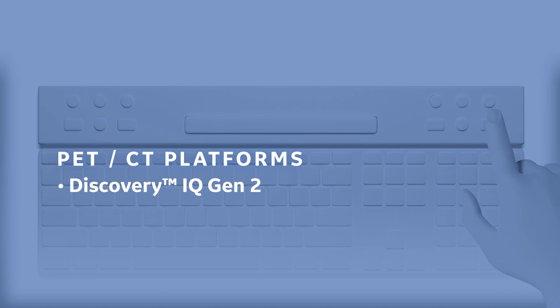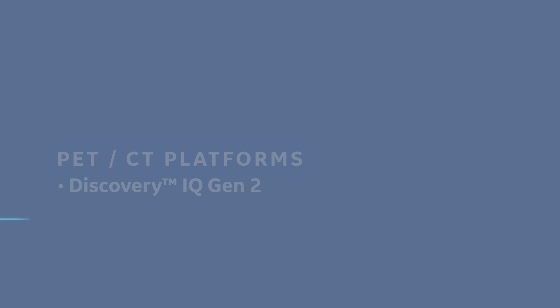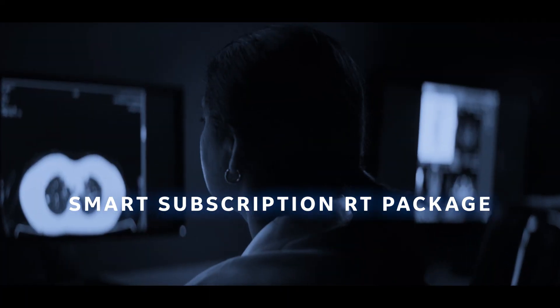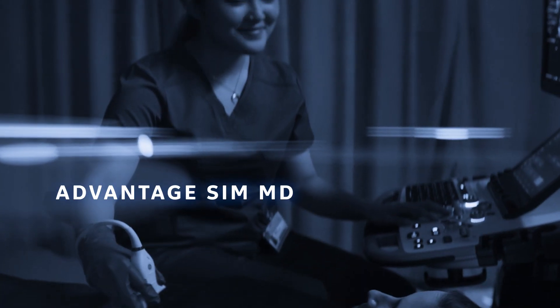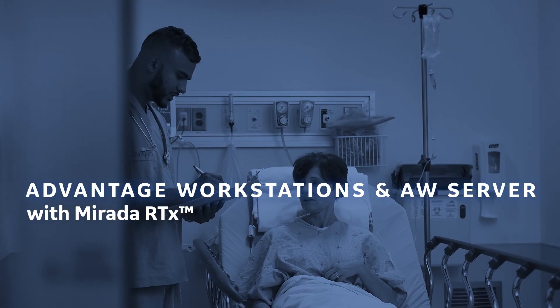Next-generation innovation means industry-leading capabilities are right at hand. And built-in efficiencies lock your entire fleet in to freeze-free updates. While innovative tools enable precise patient positioning for optimal comfort, while supporting multiple workflows.